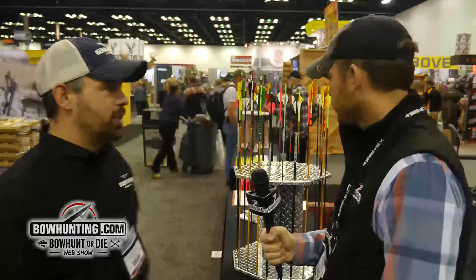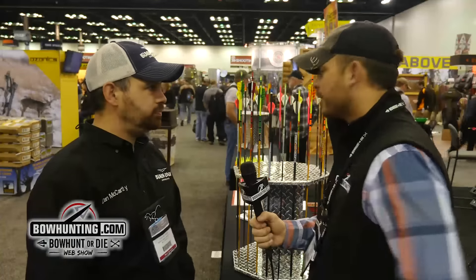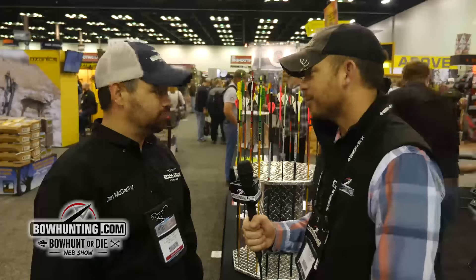And the Rampage — I've hunted with the Rampage for several years. I love that shaft with the half-out. It seems like it does really good with the stainless steel half-out on the front of it. We've had great luck with it, we had several pass-throughs — actually all the deer we shot we had pass-throughs on with them this year.